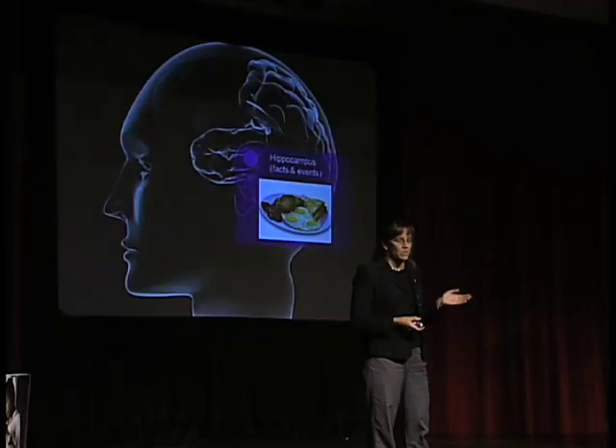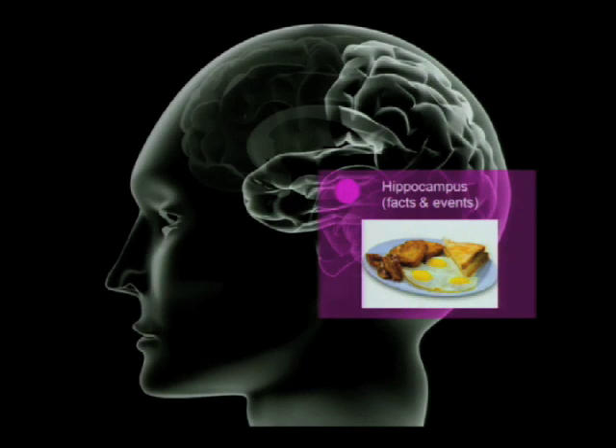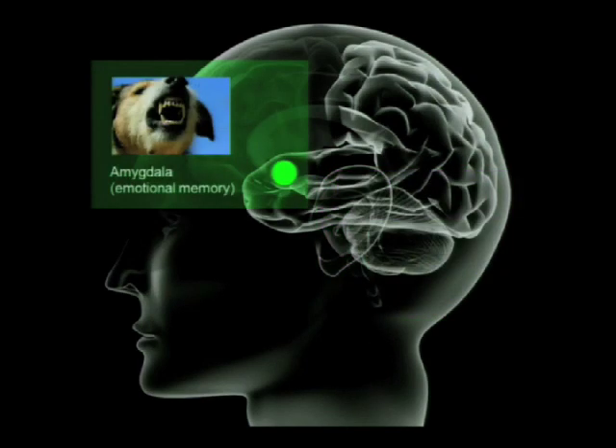A brain structure called the hippocampus supports memory for facts and events in your life. This is what you rely on to remember someone's name or what you had for breakfast. Whereas another structure called the amygdala supports emotional memory. You can have a fear of dogs even if you've lost the explicit hippocampus-dependent memory of having been bitten by one as a child. So these memory systems are fairly independent.